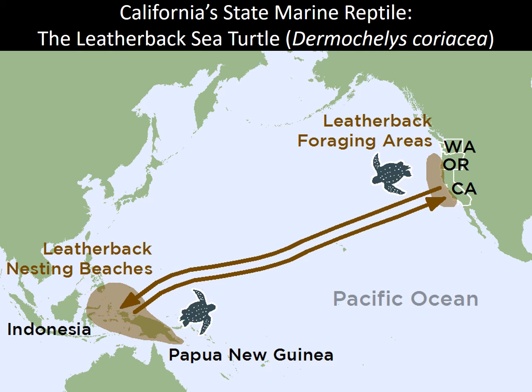This is a map of the migration of our California leatherbacks. They forage for jellyfish here and also in Oregon and Washington, but they have to mate and lay their eggs on leatherback nesting beaches as far away as Papua New Guinea, Indonesia, and Fiji, and then they come back to California, Oregon, and Washington when they're done at the breeding grounds.